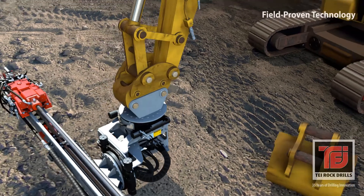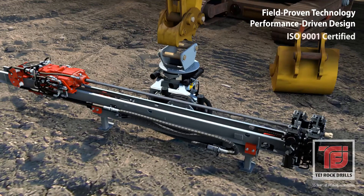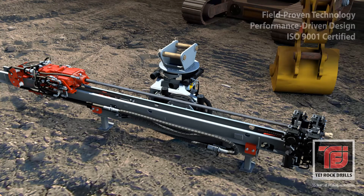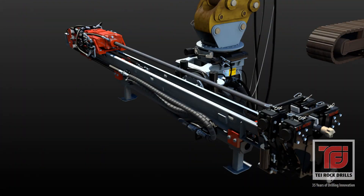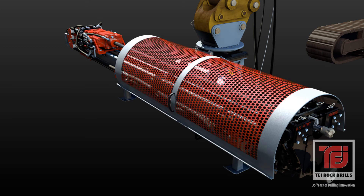TEI incorporates performance-driven patented technology with quality American workmanship to manufacture the industry-leading excavator drilling platform used in construction markets worldwide. The TEI HEM drilling attachment is also available with an EU-certified protective cover that meets current European equipment standards.